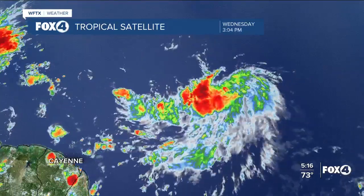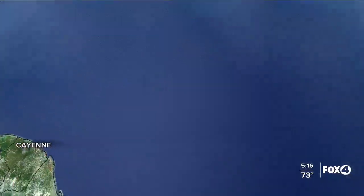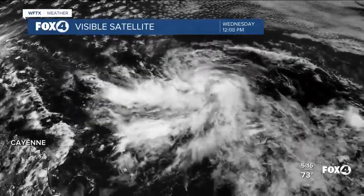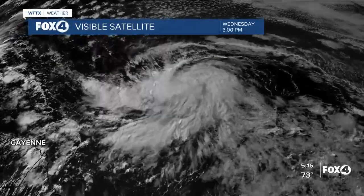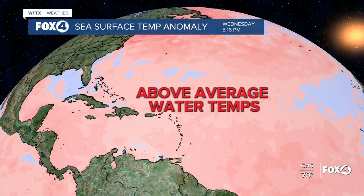Looking at the infrared satellite, a lot firing up over the past couple of days. Check out the visible — it's a pretty nice looking visible satellite, although there is some drier air in the northern part.